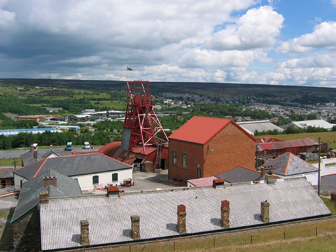The Big Pit Coal Mine, now managed by Amgueddfa Cymru, National Museum Wales, was worked from around 1860 until 1980. The original pit head buildings have been preserved, including the head frame, winding engine and baths. The Big Pit Colliery was reopened as a museum in 1983. Visitors may take an underground tour.